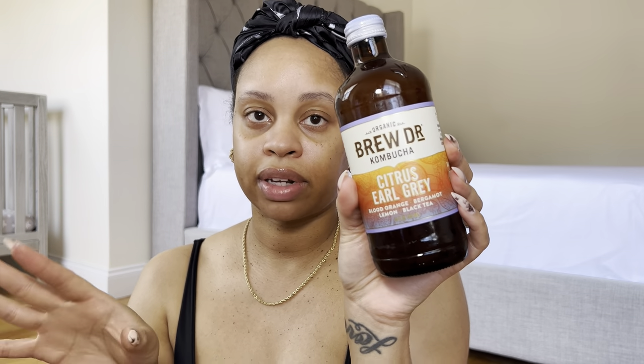Before I start, I'm about to try this kombucha. It's by Brew Doctor — it's citrus earl gray, blood orange, bergamot, lemon, and black tea. I've never had this flavor but I've definitely had it before. Let me try it real quick... okay, she's good!